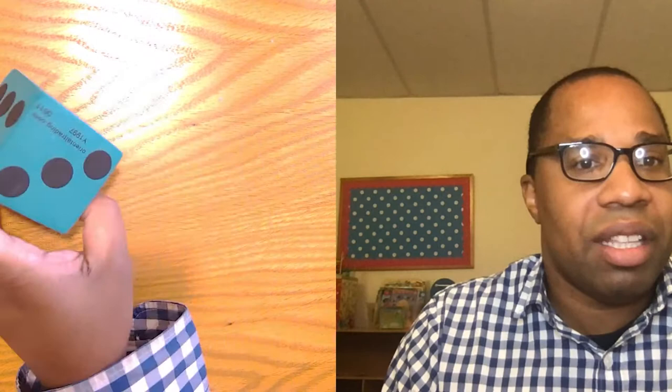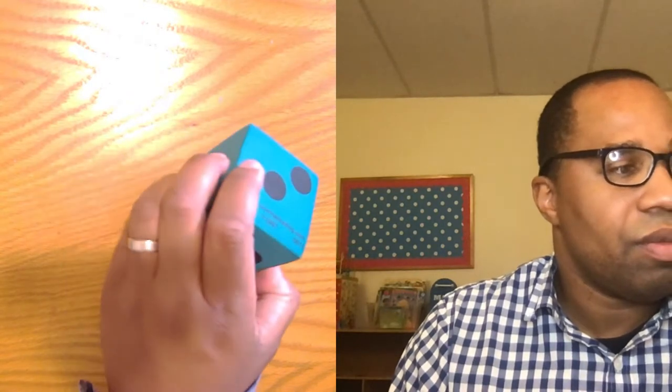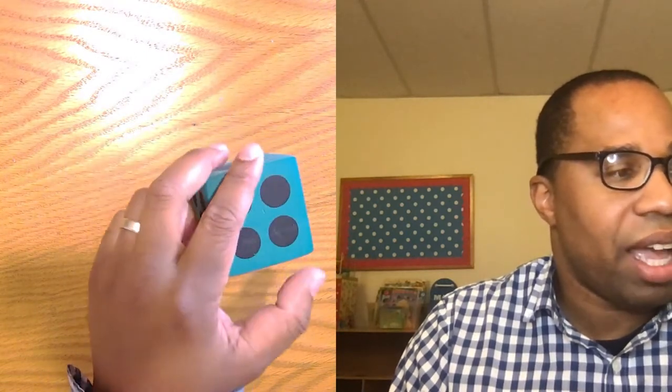Now, if you see this die, every die usually has six numbers on it. So it has one dot, two, three — what's the next one? Four, and then we have five, and then, at last, we have six.